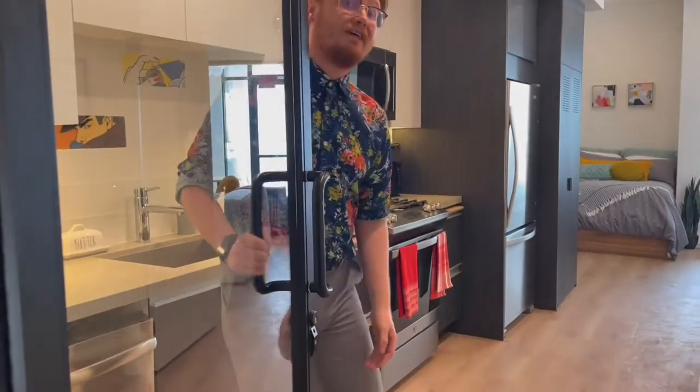Hey everybody, my name is Kip. I'm the leasing manager here at The 505, a brand new property opening up for fall 2021, steps from USC. I wanted to go ahead and take some time today to welcome you guys in our YouTube tour for our studio model unit. If you guys want to come on in and follow me, I'll show you guys around.